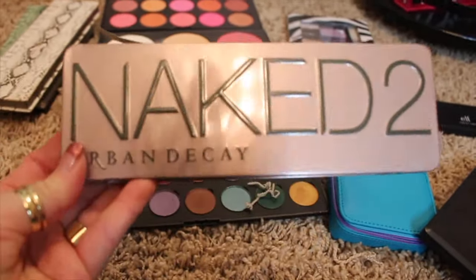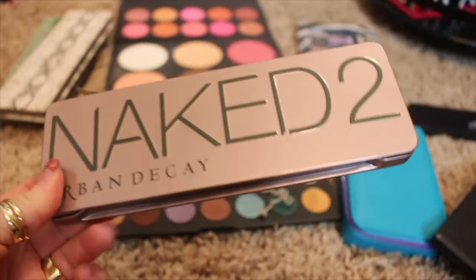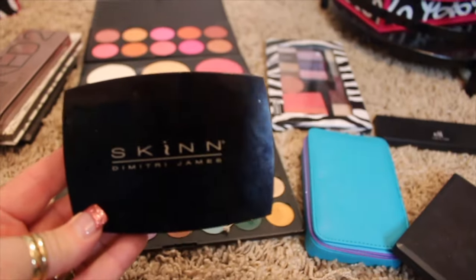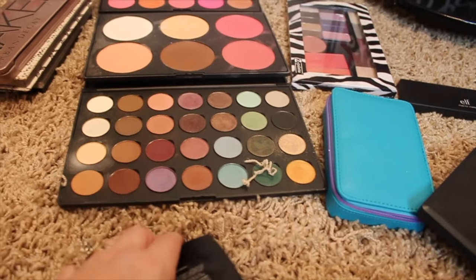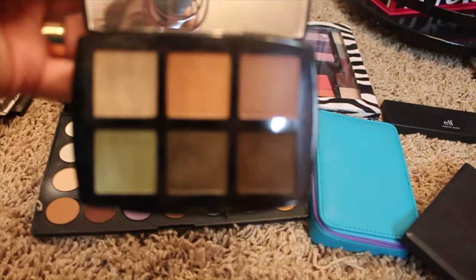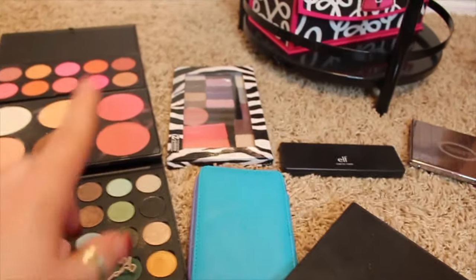This right here is a Nakid 2 palette, but it's not a real Urban Decay Nakid 2 palette — it is a knockoff and I knew that buying it, but I'm going to pass that on because I have not used it. This is a Skin by Dimitri James eyeshadow palette that was purchased off of Shop HQ and I just never reach for it, so I'm going to put that in the giveaway party stuff.